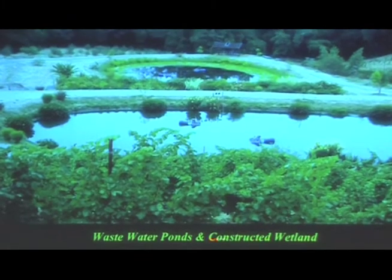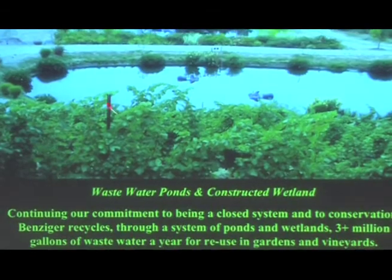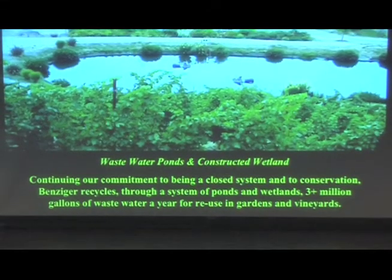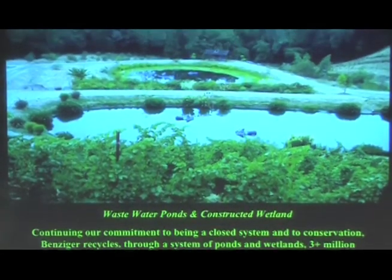Here's a fun one: a constructed wetland pond at Benziger Winery in Glen Ellen, Sonoma County. They recycle all the wastewater from the processing plant — three million gallons a year — for irrigation, and they have beautiful vine row cover crops and great soil practices.